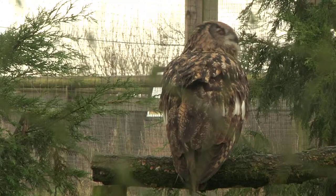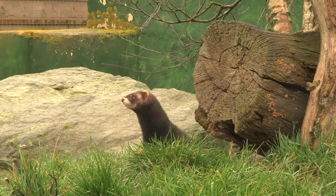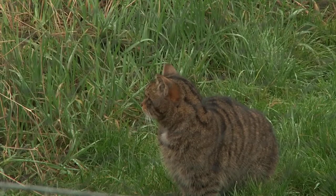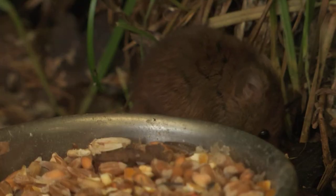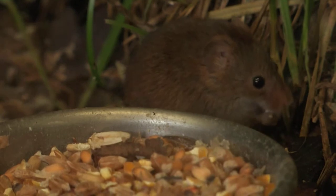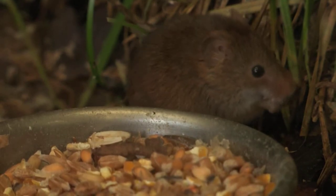There is such a variety of wildlife in Britain and people do not recognize this. The British Wildlife Centre is home to over 40 species of animals you'll find in Britain's wildlife, ranging from the smallest harvest mice right up to the largest red deer.